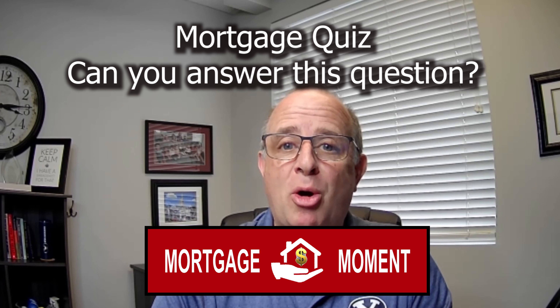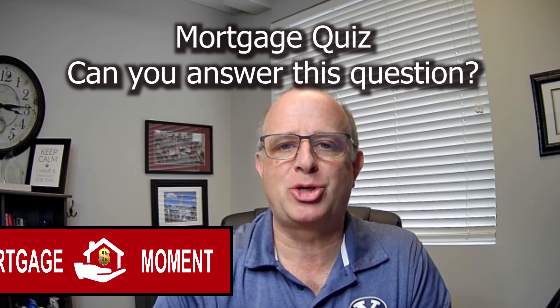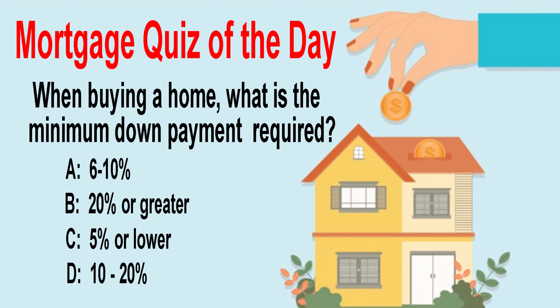So for today's mortgage moment, we're going to start with a quiz. Let's see if you can answer this mortgage question: when buying a home, what is the minimum down payment required? In the comments section, just tell me the very first answer that popped in your mind. Let's just see how you did.